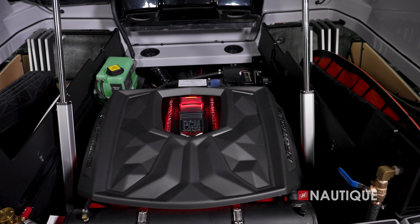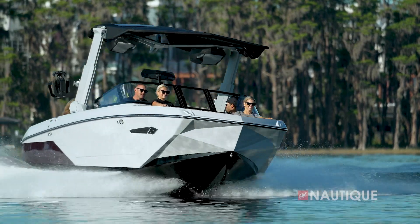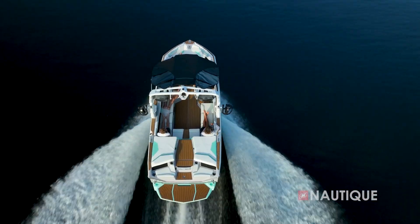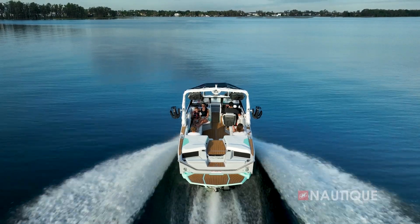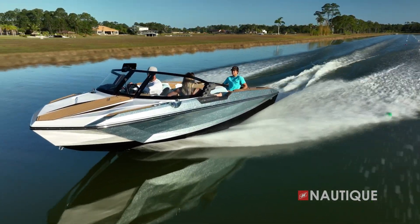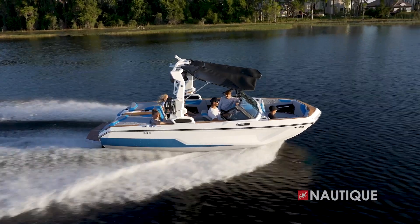Committed to the idea that every component, piece, and part of the engine contributes to the overall performance of our boats — this has been embodied in an approach PCM calls high performance. This attention to every detail, along with the innovation incorporated by GM Marine and their direct injection methods, has given PCM the leading edge over any other marine engine manufacturer in the market. We also have two brand new engines this year in the PCM lineup that provide more power than ever before.